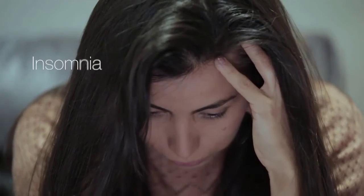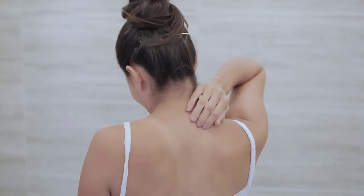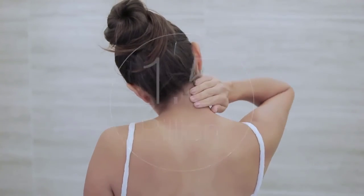Over the past years, we have studied medical science, learning the positive effects of acupressure under serious conditions like insomnia, anxiety, stress, and neck pain. This is critical because 1.5 billion people worldwide suffer from chronic pain every single year.